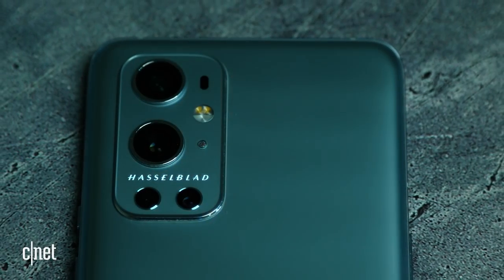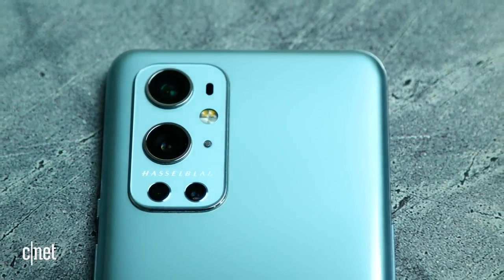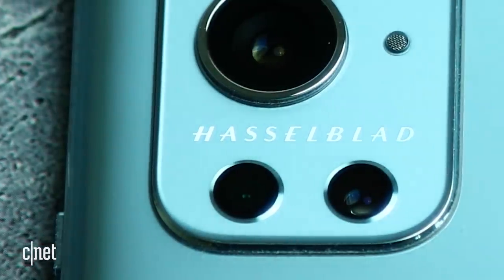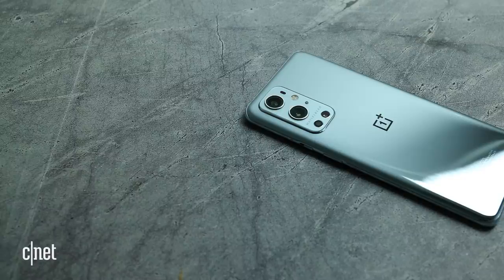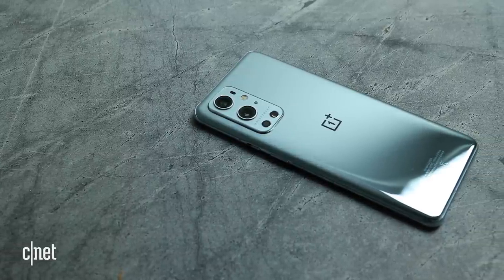I really love this mirrored finish on the back as well as those shiny chromed accents around the camera and the shiny Hasselblad logo. It's all glass and metal, so you'll probably want to keep it in a case if you're the clumsy type, but it is IP68 rated, so that will at least keep it safe from the odd spilled drink.